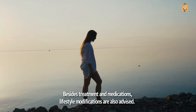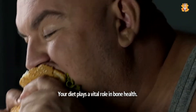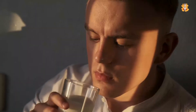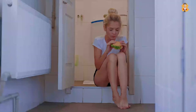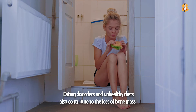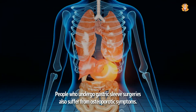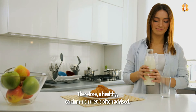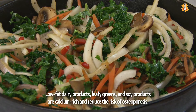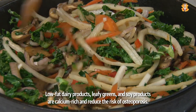Besides treatment and medications, lifestyle modifications are also advised. Your diet plays a vital role in bone health. Low calcium intake can result in the development of osteoporosis by diminishing bone density. Eating disorders and unhealthy diets also contribute to the loss of bone mass. People who undergo gastric sleeve surgeries also suffer from osteoporotic symptoms. Therefore, a healthy, calcium-rich diet is often advised. Low-fat dairy products, leafy greens, and soy products are calcium-rich and reduce the risk of osteoporosis.